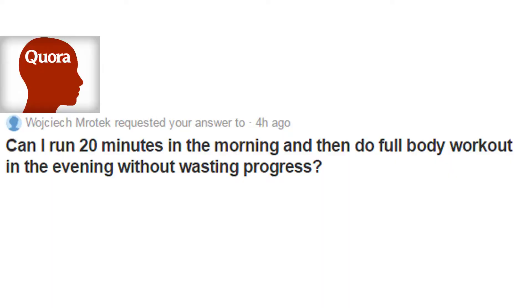Next question: "Can I run 20 minutes in the morning and then do a full body workout in the evening without wasting progress?" Absolutely you can — that is simply splitting up your cardio and weight training. Depending on what your goal is, that's actually perfect if you're cutting: you're doing cardio in the morning and saving all your weight training for the evening. I usually like to work out and then do my cardio right after, but going to the gym twice a day like that works out completely fine.